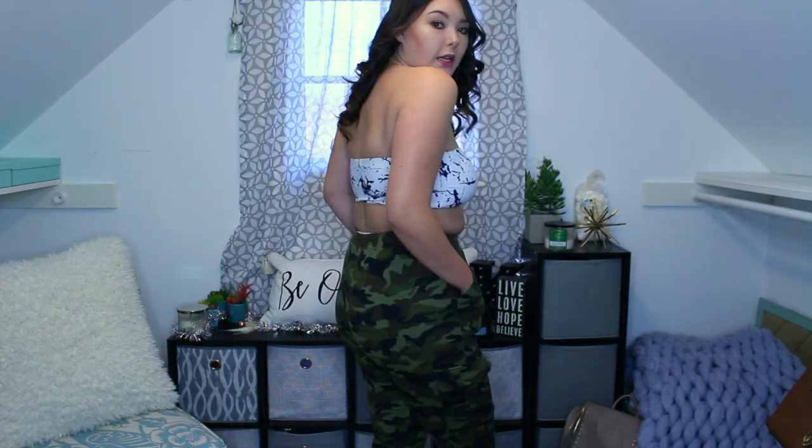Honestly pretty cute — I like these. They were cheap. Oh and these pockets are actually real pockets too! We love when they're real pockets everywhere. Overall cuteness? I give it like a seven.